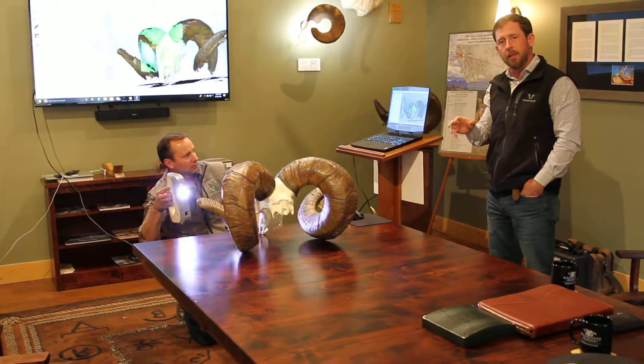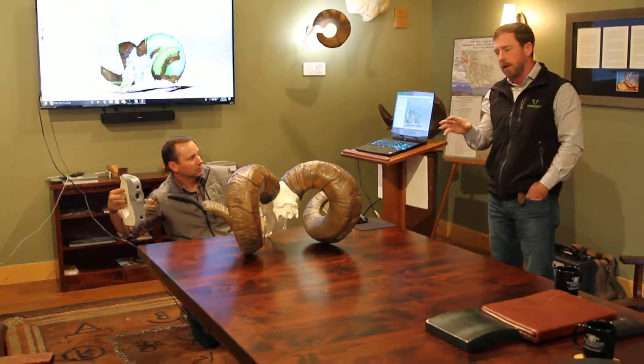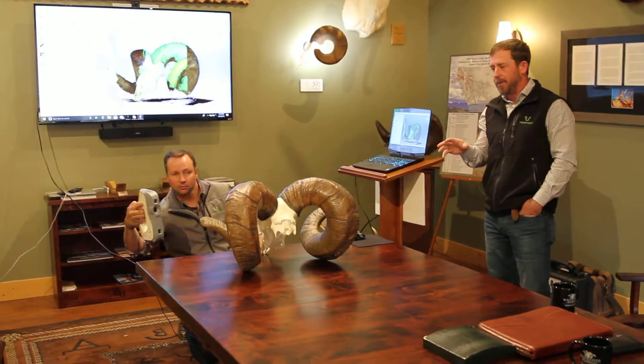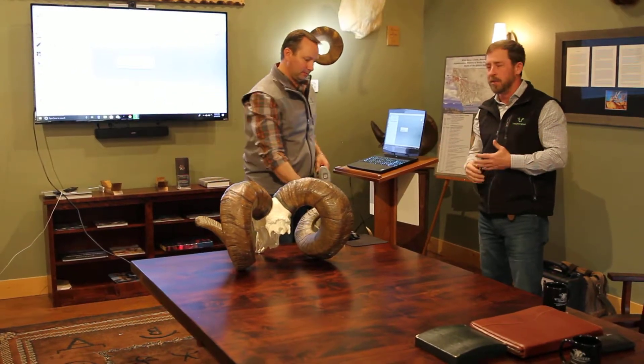We're going to do some really exciting things for the Wild Sheep Foundation on the replication front, but we wanted to capture this incredible world record into our database for purposes of storing, replicating, and of course celebrating this specimen.